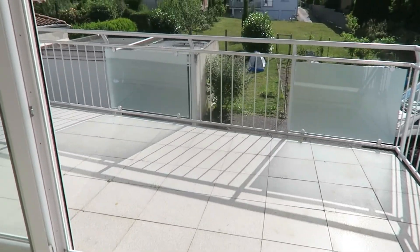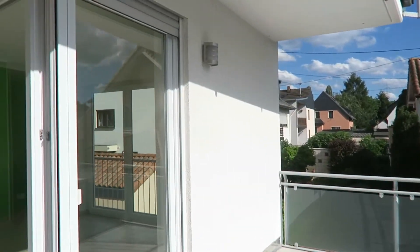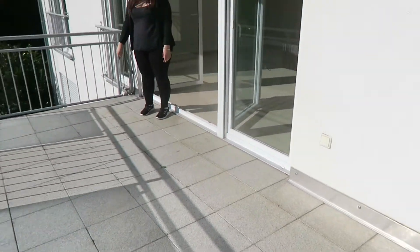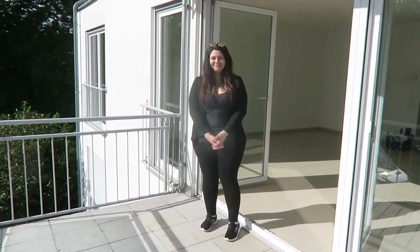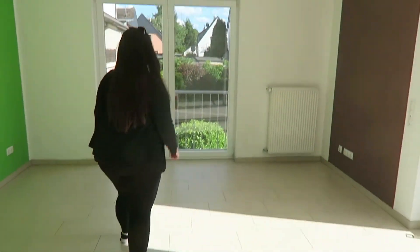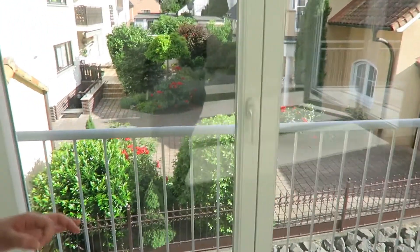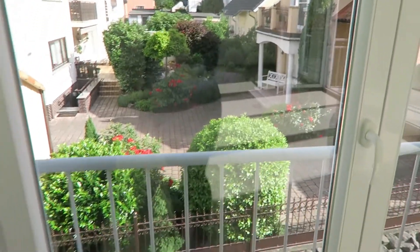And here's the balcony — it's pretty big. The view is pretty too, so take a look — it's beautiful. The neighbors have a pretty, pretty garden in here, so it's beautiful, you know? Like in a magazine. And the house is pretty too.